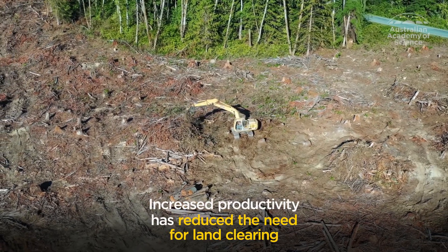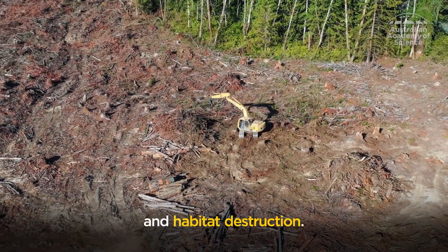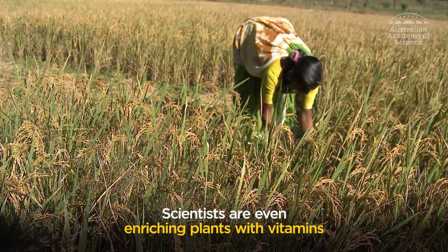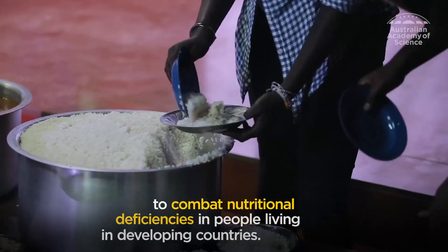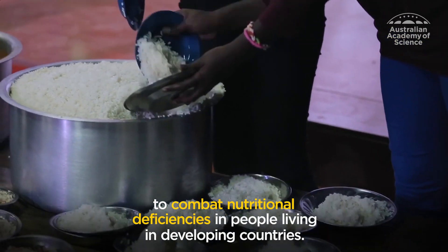Increased productivity has reduced the need for land clearing and habitat destruction. Scientists are even enriching plants with vitamins to combat nutritional deficiencies in people living in developing countries.